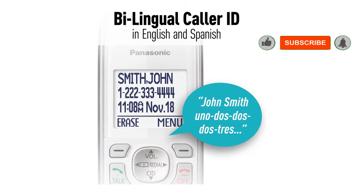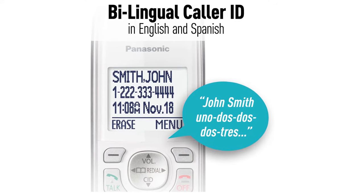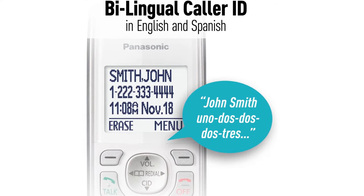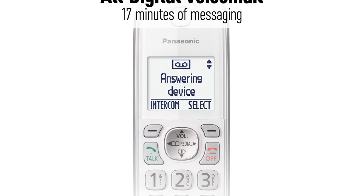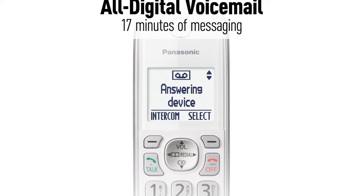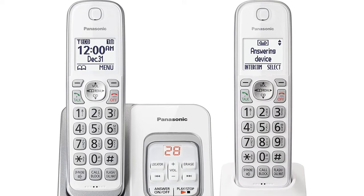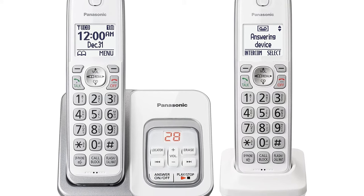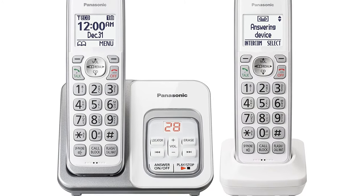The phone also has a message counter where you can check how many messages have been received. The message counter is on the base unit and is large and easy to read. Another feature that makes this the perfect phone for older users is that the screen of the handset is large and well lit — the 1.6-inch LCD backlit screen is easy to use in any light. Pros: comes with multiple handsets, hearing aid compatible, one-touch call blocking. Cons: the phone can have a background humming noise.